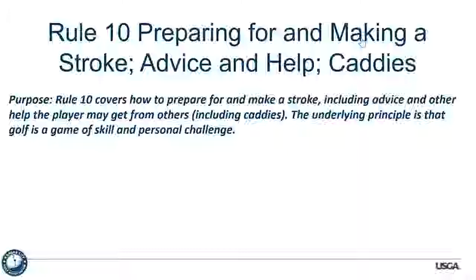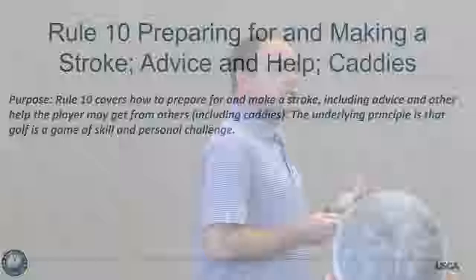These are the three parts we're going to talk about in depth today. The purpose statement covers how to prepare for and make a stroke, including advice and help the player may get from others, including your caddy and your partner. The underlying principle is that golf is a game of skill and personal challenge. This is the rule that talks about caddies and partners not being able to line you up anymore — they want the player to be able to do this on their own.